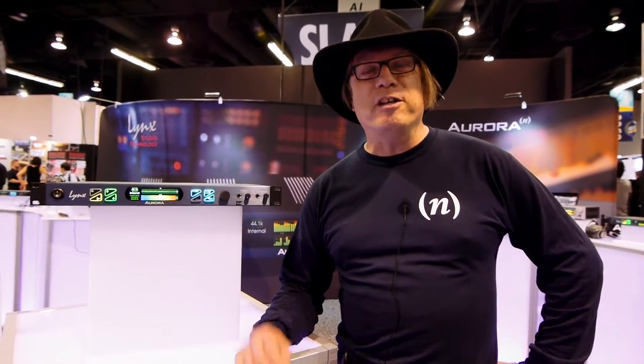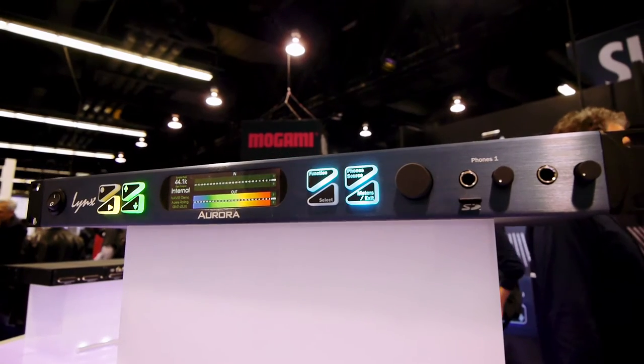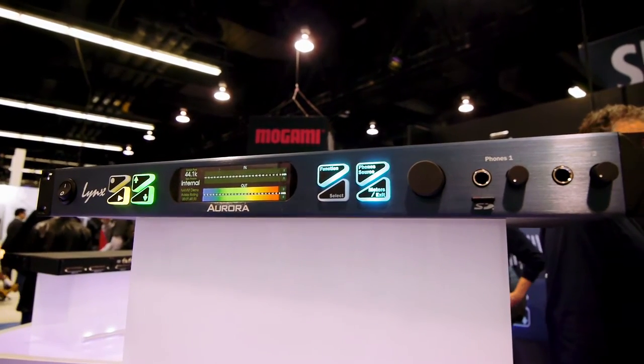Hello, this is Paul Erlinson. I'm director of product support for Lynx Studio Technology. We are extremely excited to show the latest and greatest in the Aurora series.